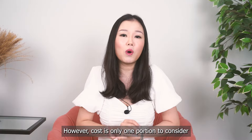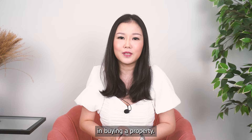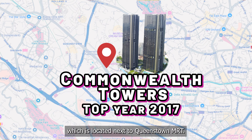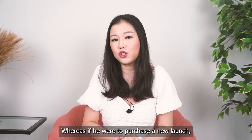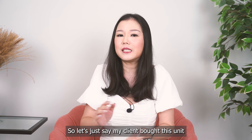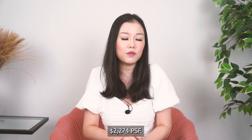However, cost is only one portion to consider when buying a property. Another component that is often overlooked is the risk involved. My client was considering purchasing a 1,033 square feet resale property at Commonwealth Towers, completed in 2017, located next to Queenstown MRT. Whereas if he were to purchase a new launch, he could only consider something in a less ideal location, not next to the MRT. Let's say my client bought this unit in May 2024 for $2.35 million, which translates to an entry price of about $2,274 PSF.